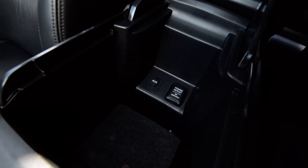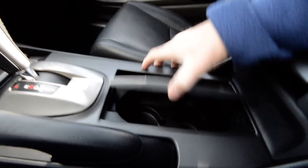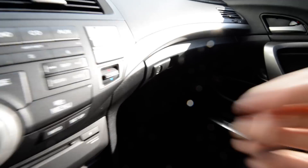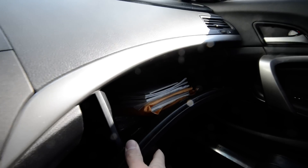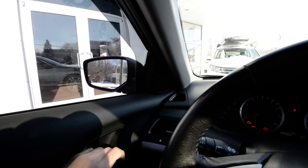There's an auxiliary jack down there and a 12-volt outlet, cup holders of course, and little storage areas. All sorts of owner's manuals in the glove box. It looks like it's got premium audio with tweeters in the door cards.